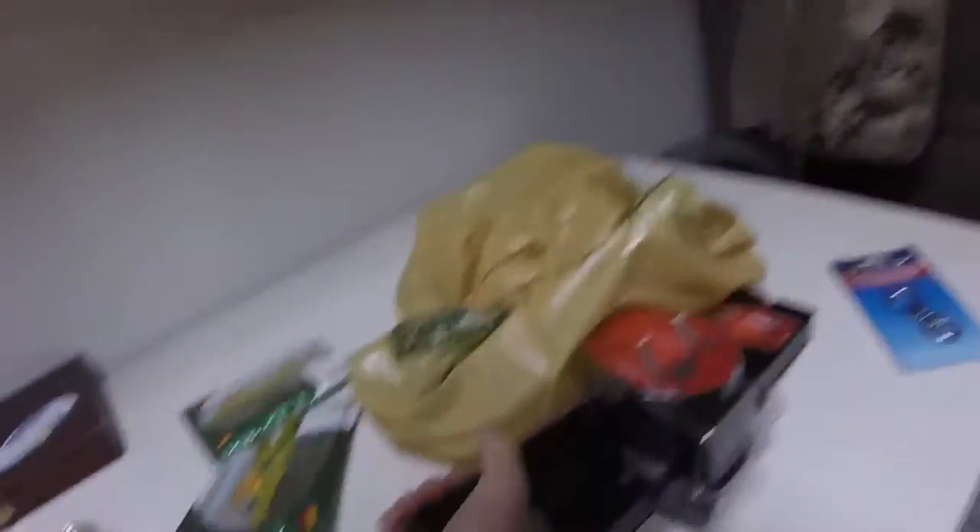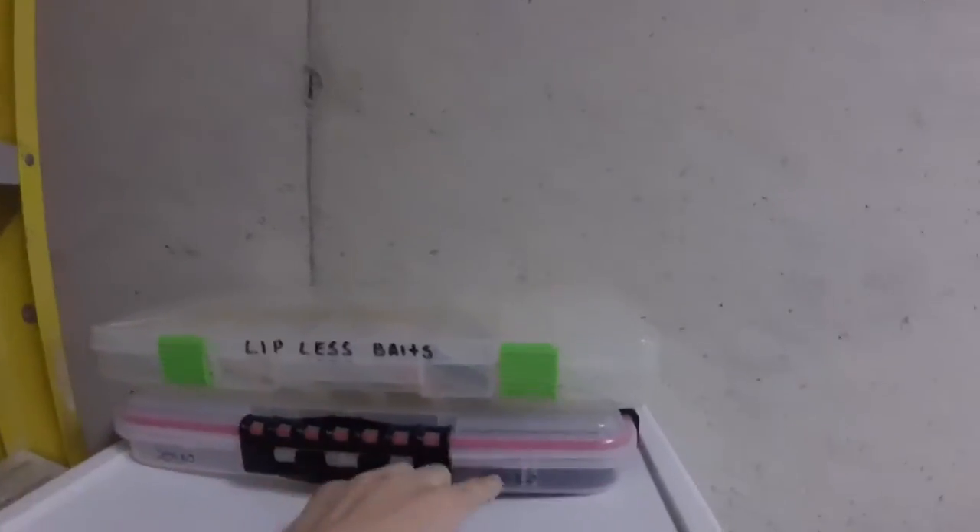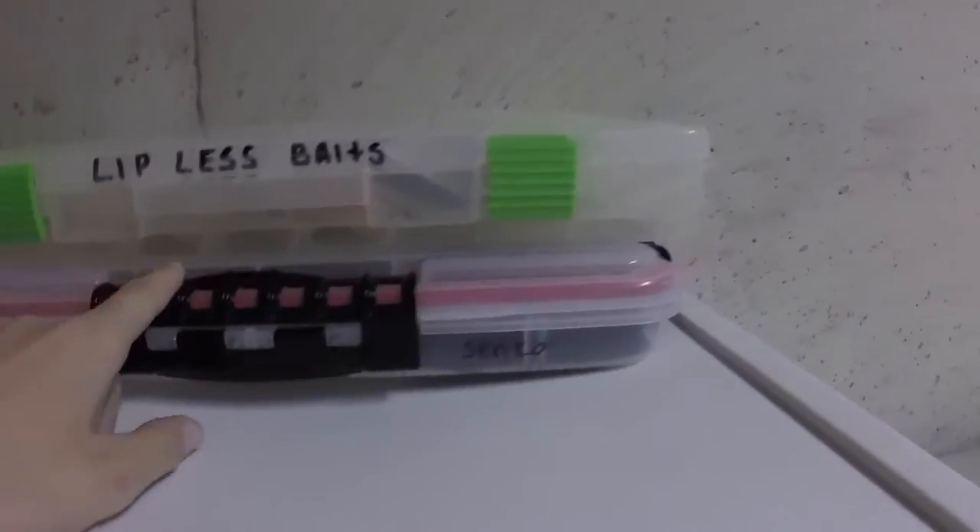There's really nothing to see here with the miscellaneous stuff. Right here I have these lipless baits — these are really just the rattle traps — and these are sinkholes right here. I'll go more in depth when I do the tackle video.